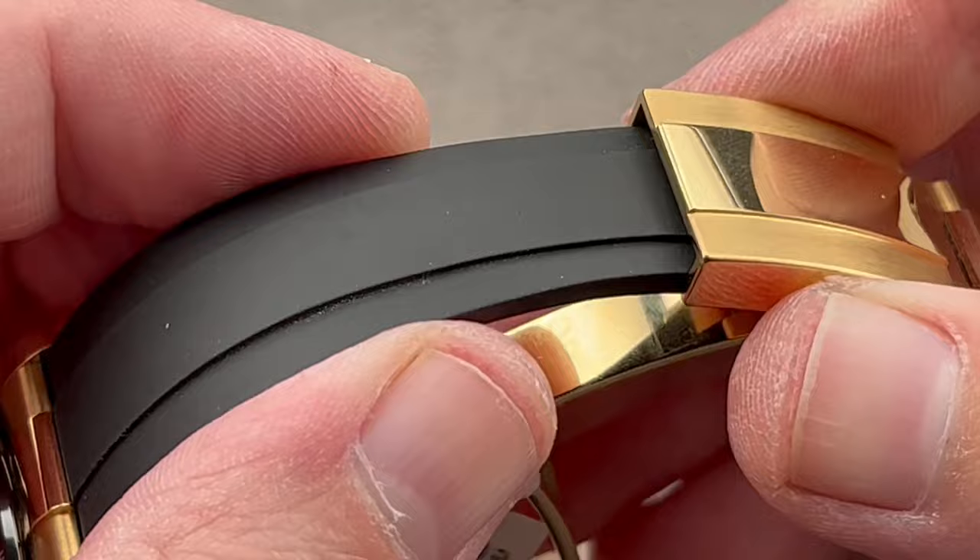It is a jump hour, a jump minute, and a jump second. And because it has its hours, minutes, and seconds separate, it is also a regulator. The watch features a CNC steel case that's been DLC-coated, and the DLC has proven fairly durable. We have an enormous thermoplastic crystal that covers the entirety of the dial, and it is a thermocompensated quartz with a microprocessor brain.